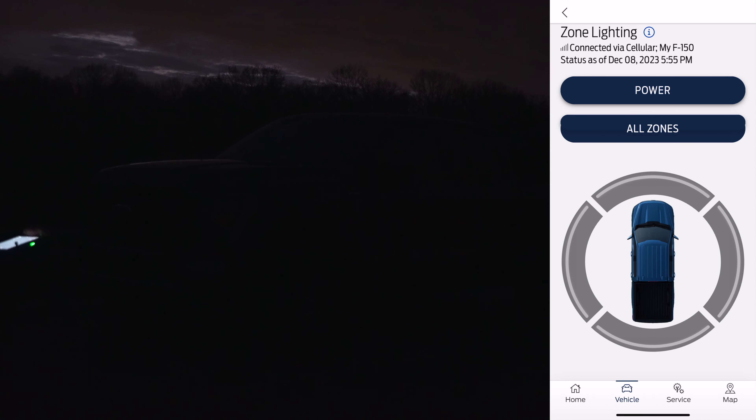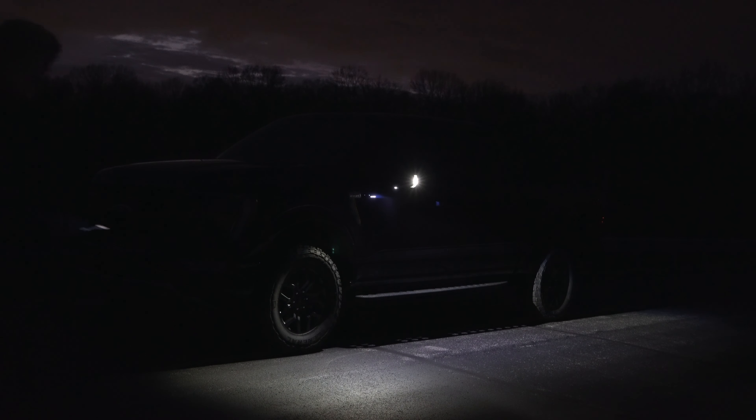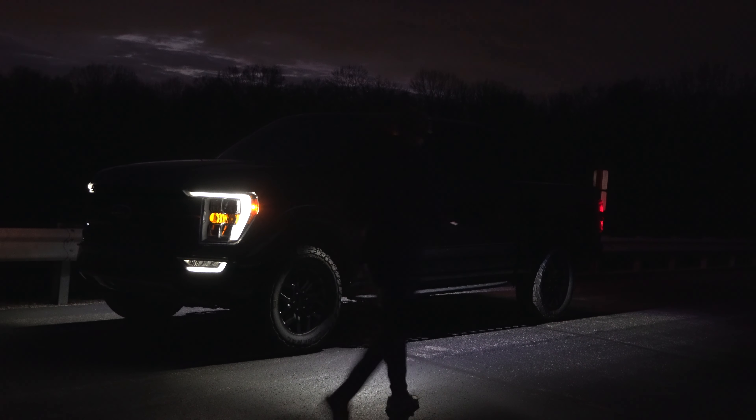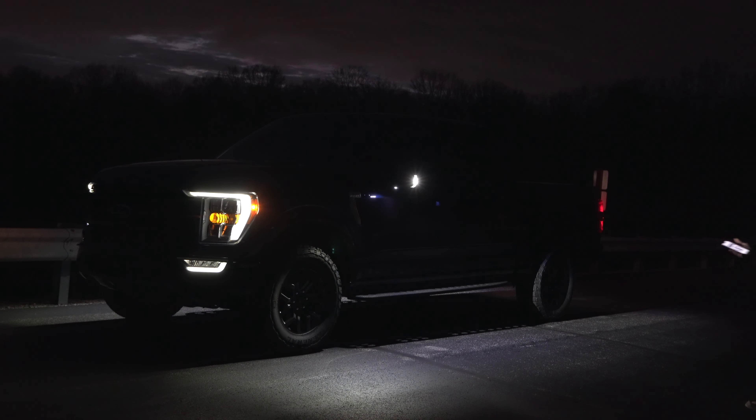This is part of the 360 lighting package we purchased with the truck. I wanted to wait until it was dark to show this part of the app because I think it's super cool and really useful. I wanted to highlight how bright the lights actually are at night, so I've got the drone hooked up so we can see what it looks like from the sky. I'm going to go ahead and turn on the driver's side mirror to show how bright it is.